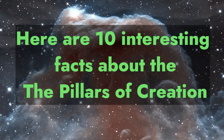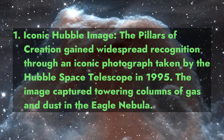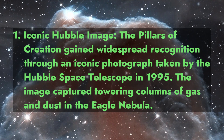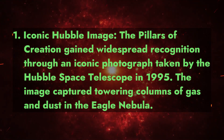Here are 10 interesting facts about the Pillars of Creation. Fact 1: Iconic Hubble Image. The Pillars of Creation gained widespread recognition through an iconic photograph taken by the Hubble Space Telescope in 1995. The image captured towering columns of gas and dust in the Eagle Nebula.